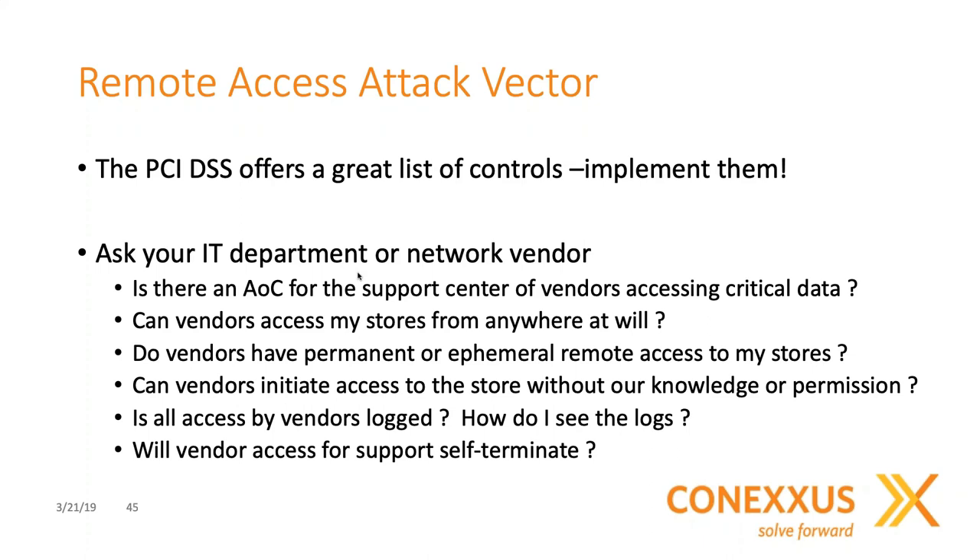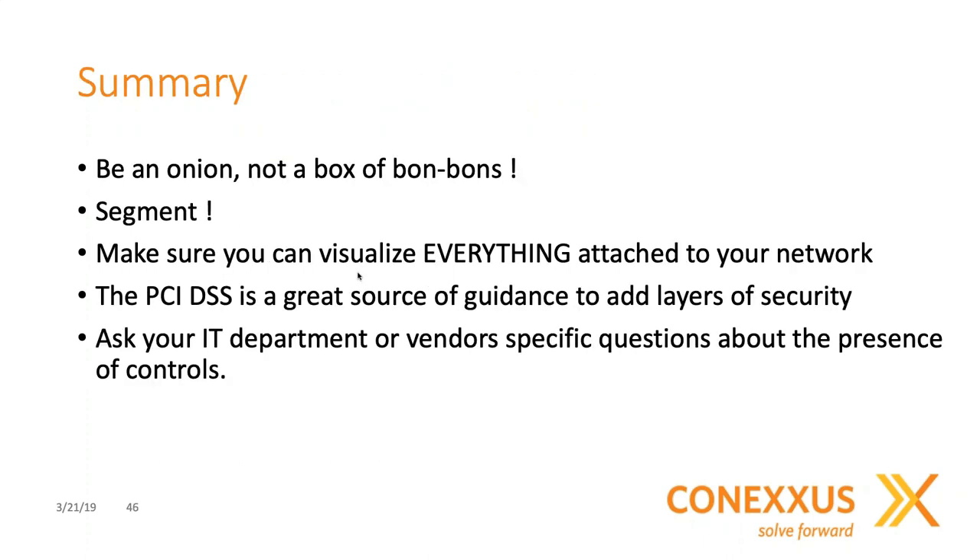We have covered these three areas in the time we have. To wrap up: be an onion, don't be a box of bonbons. Have lots of layers of security — some are simple, low-cost, and easy to do, and they will protect your critical assets. If one layer fails, the other layers will step in and help keep you safe. Segmentation is a great thing — make sure devices that don't need to communicate with each other are segmented away from your critical data. Make sure you've got visibility of everything attached to your network, and use the PCI DSS for guidance on adding layers of security.